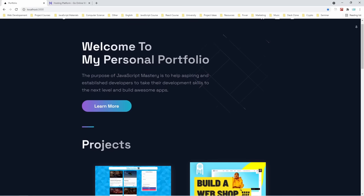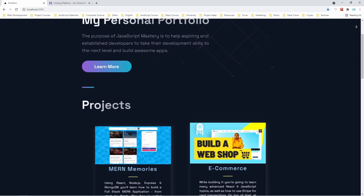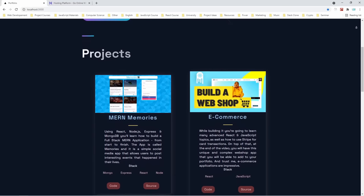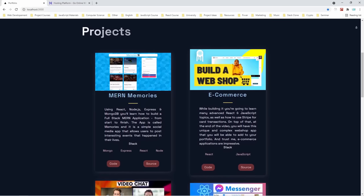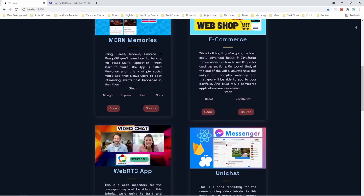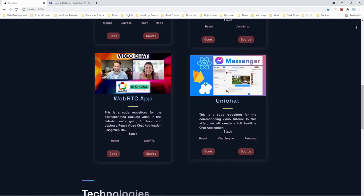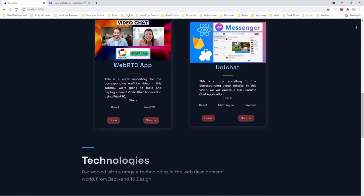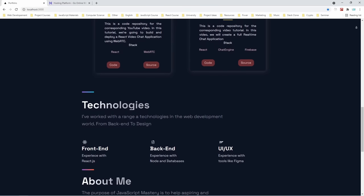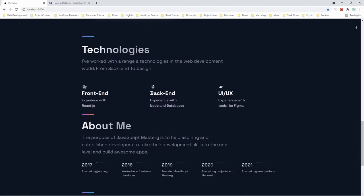Let me show you the project that you'll build. It is a premium, beautifully designed, extremely optimized portfolio that you can use to showcase your projects and land that perfect developer job. We're going to create a website from the ground up, and on the way I'll also teach you how you can get your own domain and deploy to the internet. This is a project for developers of all skill levels. We're going to use React, Next.js, and styled components, and I'll teach you all the best practices that come into play when building a premium website using the newest technologies.